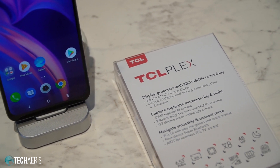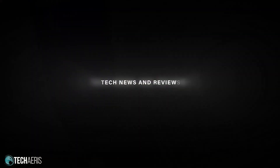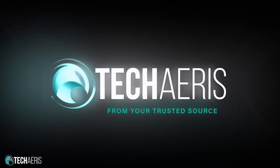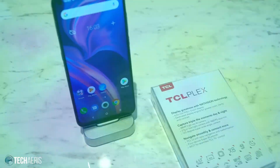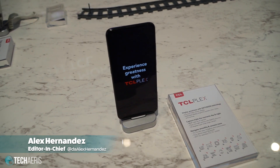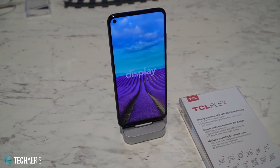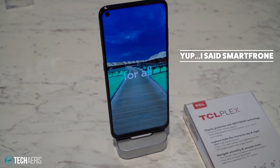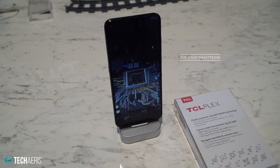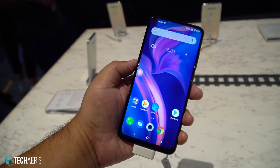We are at IFA 2019 and we're taking a look at the TCL Plex. Welcome back guys, it's Alex from TechAres.com. We are out here at IFA 2019 and we have the TCL Plex in hand. This is the first smartphone from TCL. TCL is well known for their televisions and very well priced televisions I must say. But let's get on to the TCL Plex.